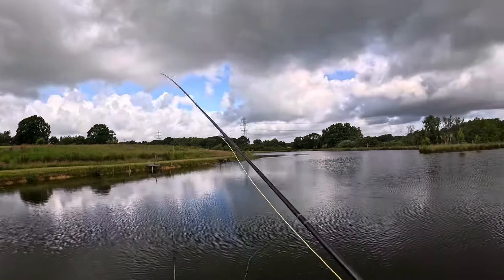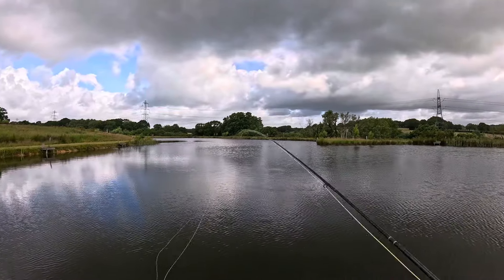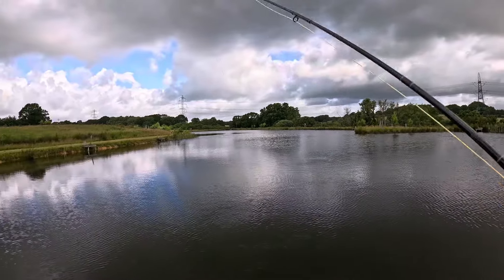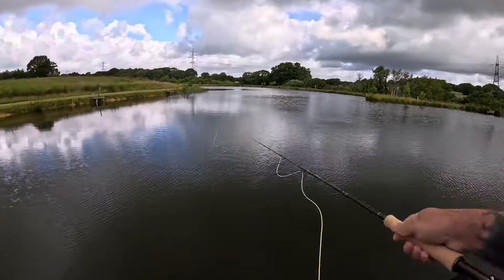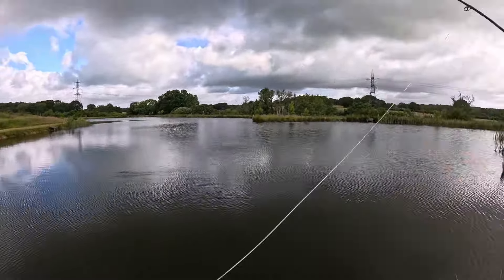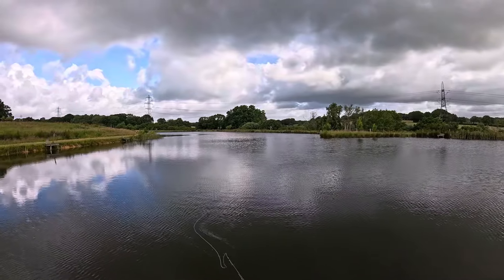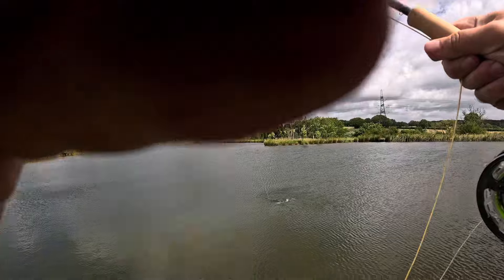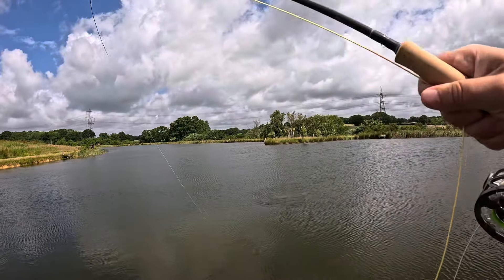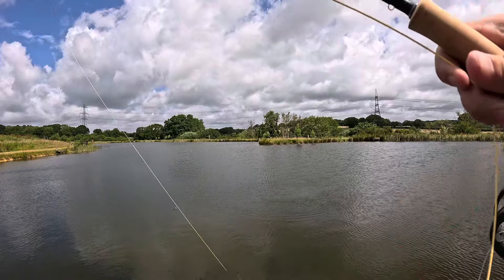There you go — there we go! See that, guys? That was a good take. Didn't smash me up, did he? Just bounced him off. Okay, so we know that's working — the line shot off. Finally on buzzer, guys! It'll be on the little green buzzer I was talking about.